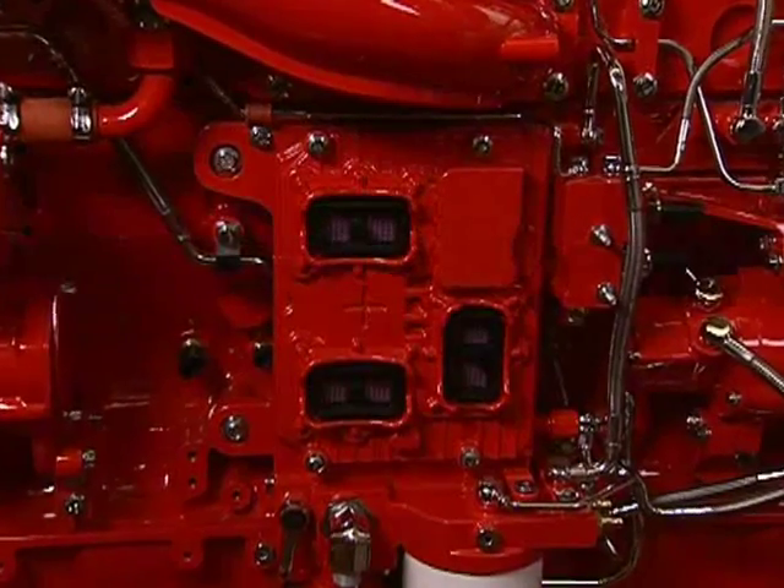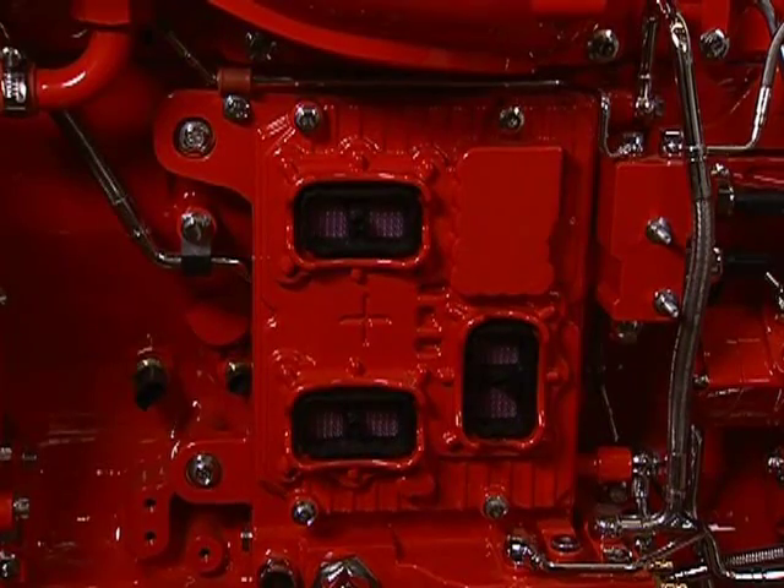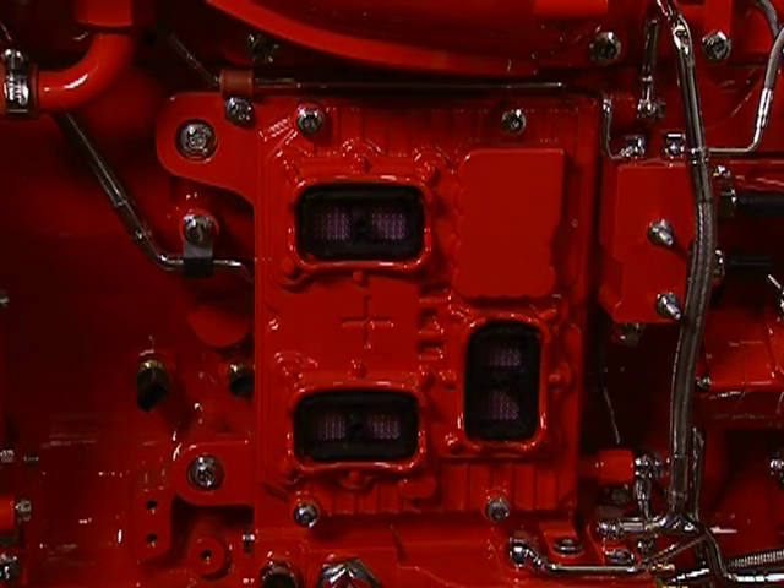I see the ECM here — the electronic control module. One of the recurring themes is the relationship of the ISX 15 and the ISX 11.9. They are a common architecture with a lot of common componentry and sensors. The ECM is common between the 11.9 and the 15 liter, as is the XPI fuel system, the DPF, and the SCR. Their peak cylinder pressure capability is greater than 2,800 PSI in both cases, giving us tremendous opportunity for power, torque, and emission control.